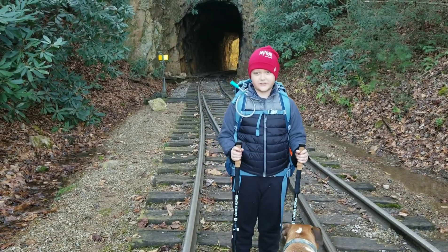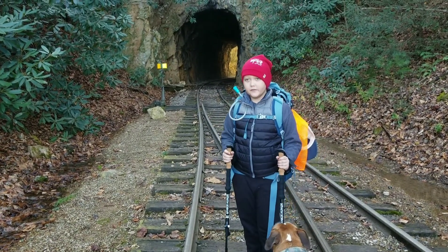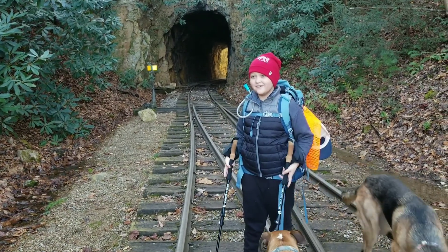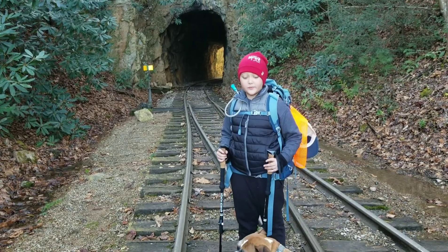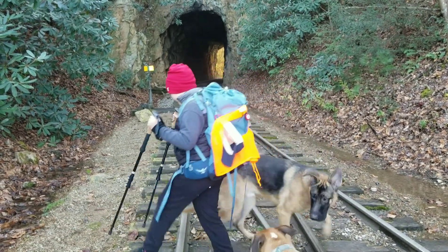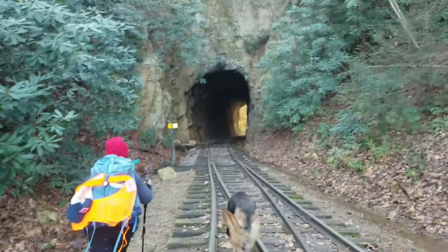Hey guys, I'm Odin on the trail and we're hiking Doe River Gorge. We got two dogs with us here — they're not ours, but they want to hike with us. Come on, let's do the tunnel right over here.